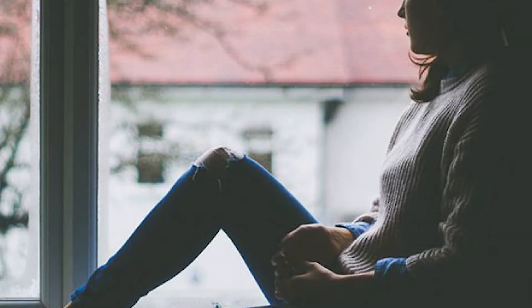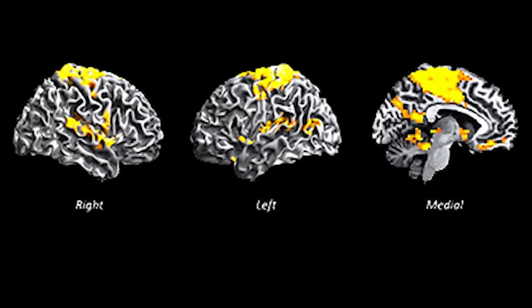Then we help people process the visceral feelings associated with the trigger, the trauma, or the moral injury — that visceral sensation is what we focus on next. What we see is that after we do this for a while, the way people see themselves in the world really changes.